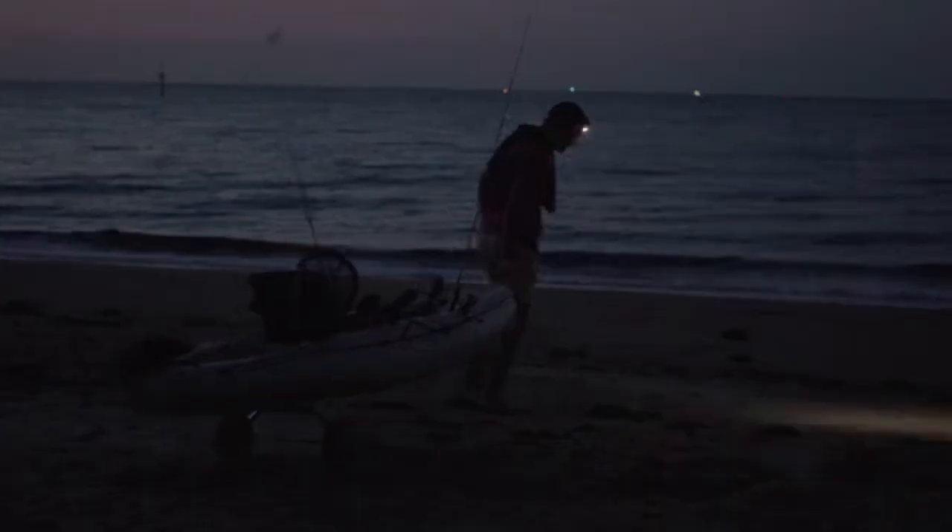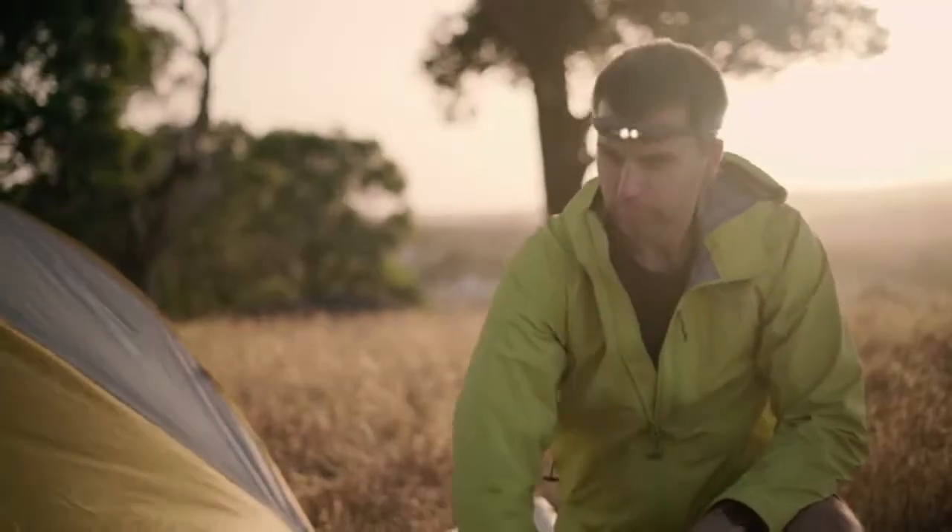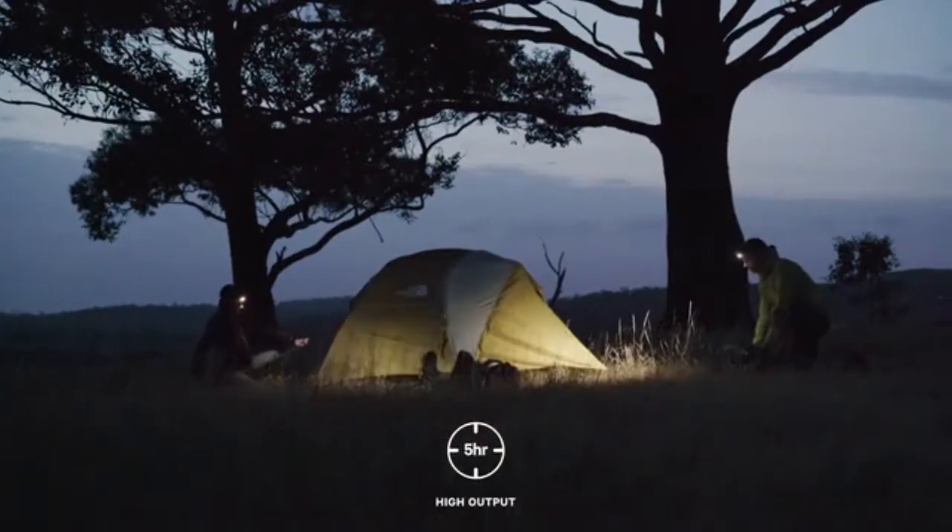The massive 400 lumen output is something we are extremely proud of. It means a whole new level of visibility, allowing you to see far ahead whilst you traverse the trail. The Bilby has an outstanding battery life, with a 5 hour runtime on high and an incredible 90 hours on low.